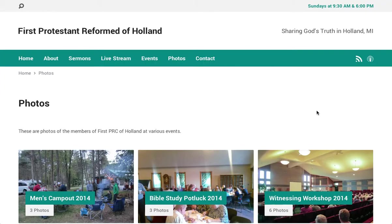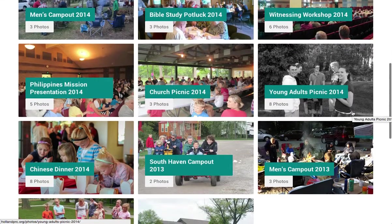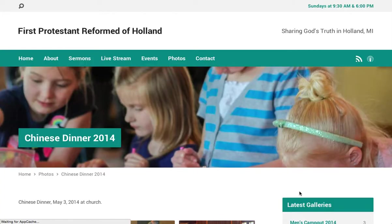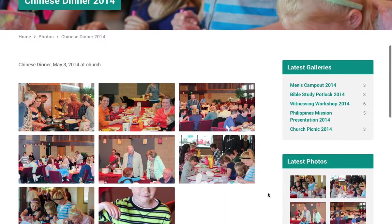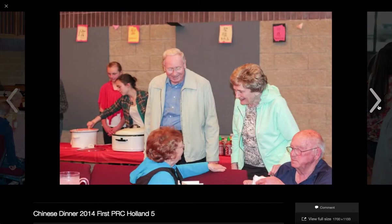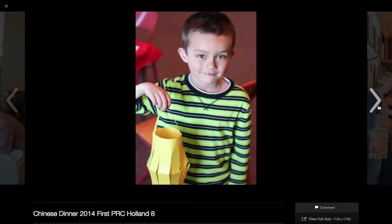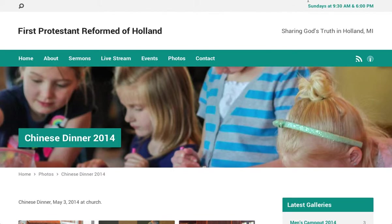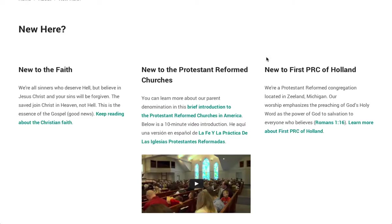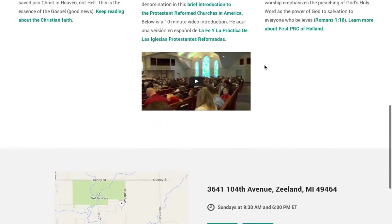The photos page includes several image galleries of church activities. The site includes a lot of information and resources for the congregation as well as other site visitors.